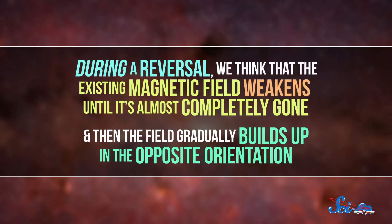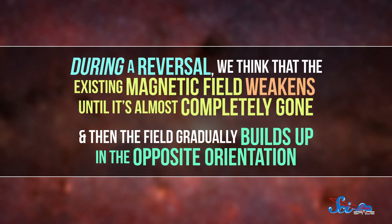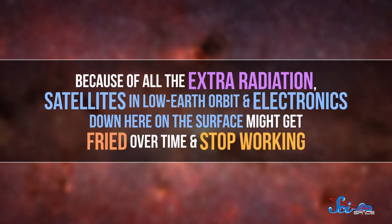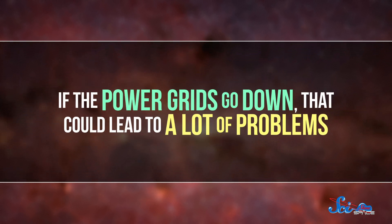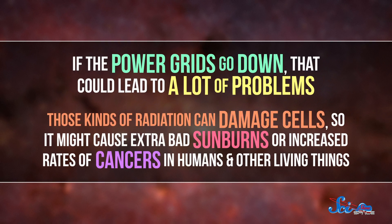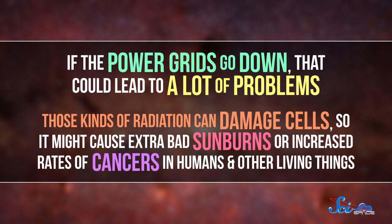During a reversal, we think that the existing magnetic field generally weakens until it's almost completely gone, and then the field gradually builds up in the opposite orientation. Since the Earth's magnetic field helps protect us from some of the most extreme forms of interstellar and solar radiation, a reversal would be pretty bad news if it started tomorrow. Because of all the extra radiation, satellites in low Earth orbit and electronics down here on the surface might get fried over time. If the power grids go down, that could lead to a lot of problems. Not to mention, those kinds of radiation can damage cells, so it might cause extra bad sunburns or increased rates of cancers in humans and other living things. But it still probably wouldn't be apocalyptic.